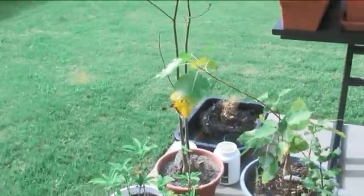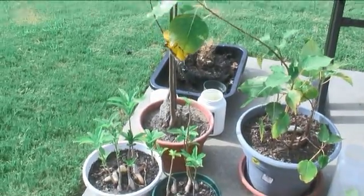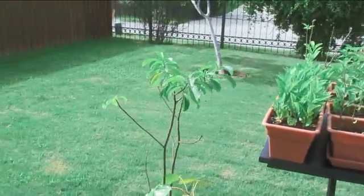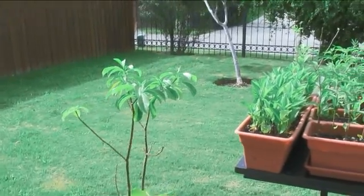And here we've got the oldest crop. These guys are all African. Right here, that's our za. It's growing nice and tall. We've got some more of those coming in, too.